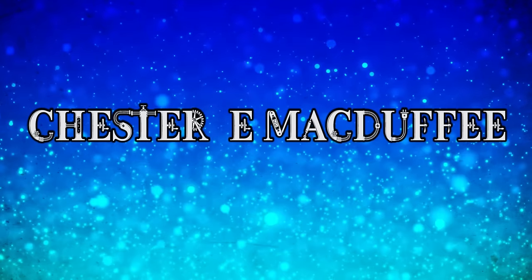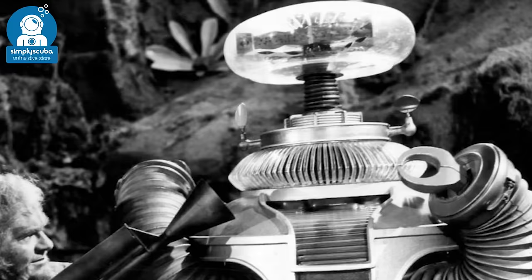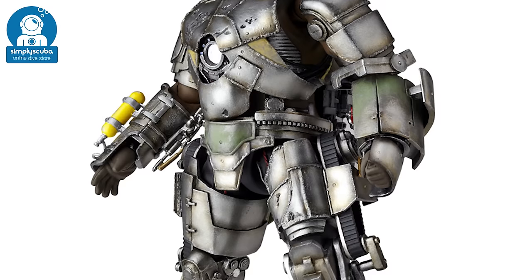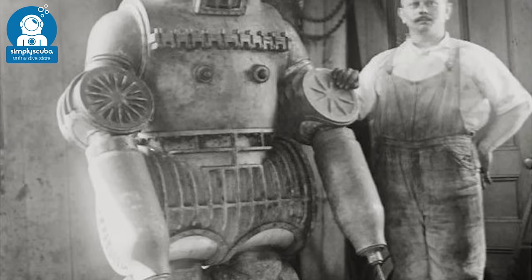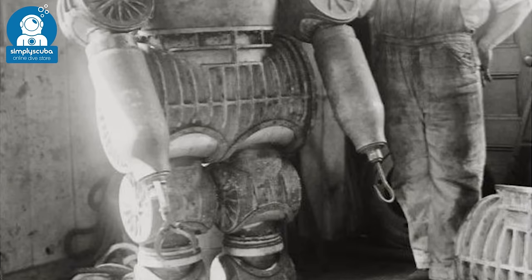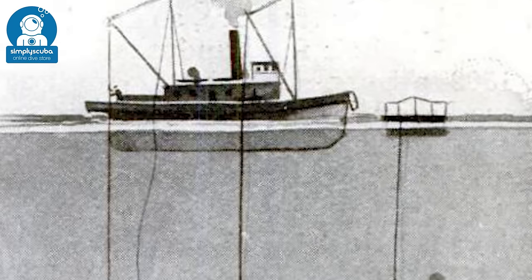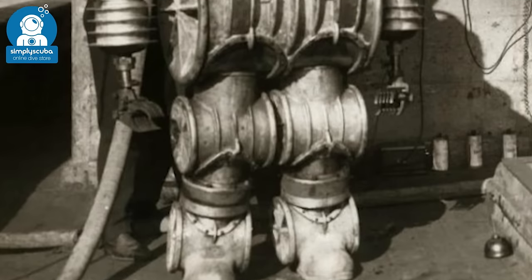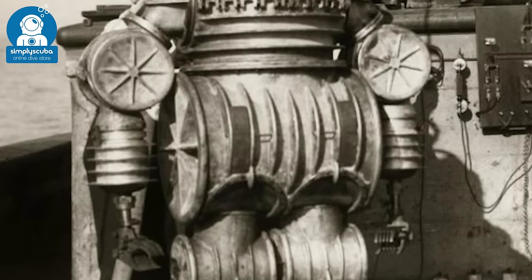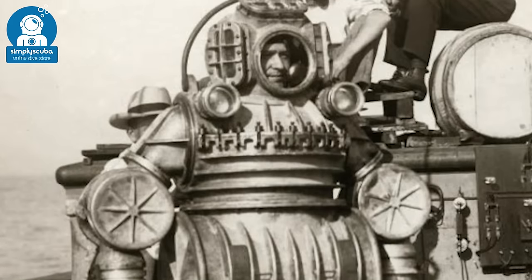Chester E. McDuffie in 1910. This looked like the love child of B9 and Iron Man Mark 1. Inventor Chester E. McDuffie created the suit in 1910 and it's reported to have been able to give a depth of 212 feet and weighed around 34 stone. There was a lever inside the arm which they could squeeze to control the handle, and it had articulated joints with roller bearings that gave the diver freedom of movement.